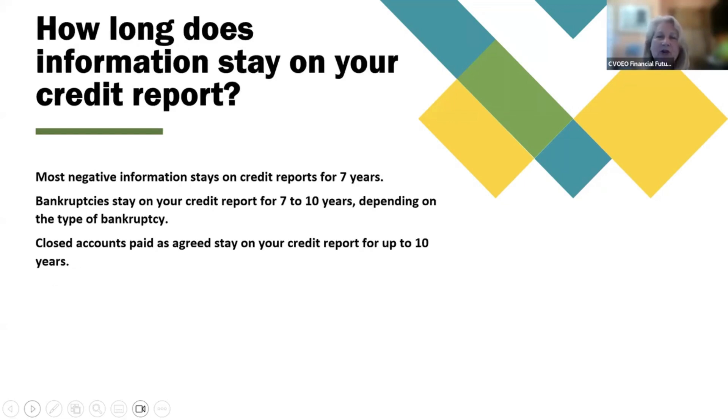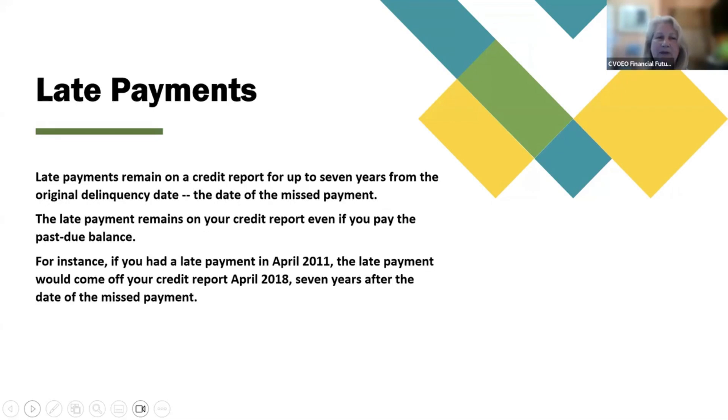How long does information stay on your credit report? Most negative information stays on credit reports for 7 years. Bankruptcies stay on your credit report for 7 to 10 years depending on the type of bankruptcy. Closed accounts paid as agreed stay on your credit report for up to 10 years. Late payments remain on a credit report for up to 7 years from the original delinquency date — the date of the missed payment — even if you pay the past due balance. For instance, if you had a late payment in April 2011, the late payment would come off your credit report in April 2018, seven years after the date of the missed payment.